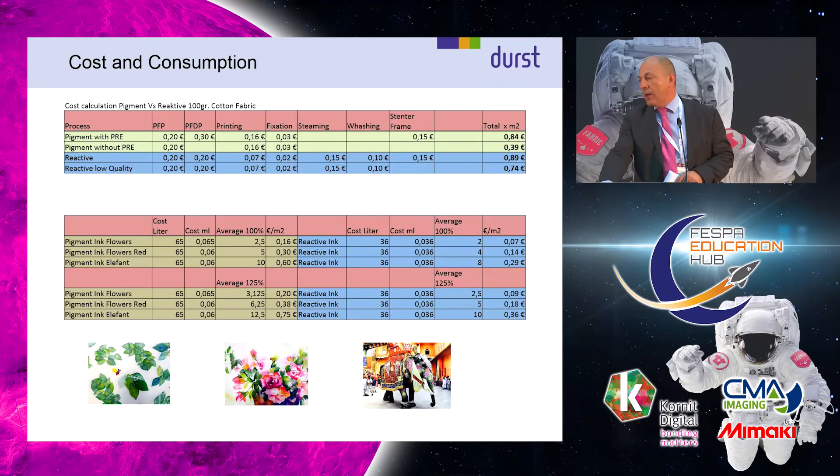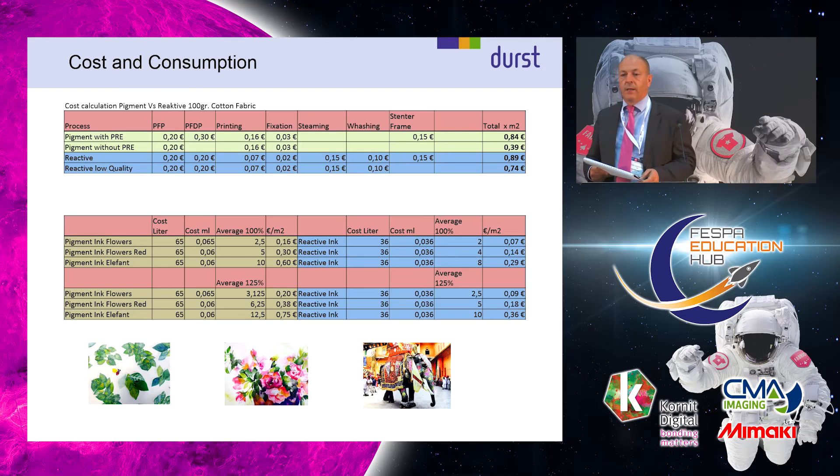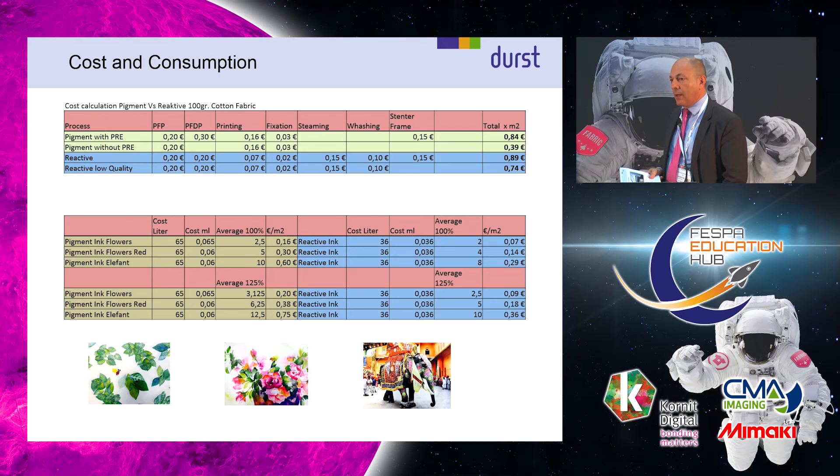The cost calculation is also important. The first row shows pigment with pre-treatment: preparing for printing involves singeing, bleaching, and similar steps. Digital pre-treatment for pigment is a little more expensive than for reactive. Looking at the printing of three different images, the floral design has an ink consumption of 2.5 grams — not as heavy as old pigment inks. Compared to reactive, it's now approximately 20% more ink to achieve the same color gamut, which is a significant improvement. Because we can achieve a heavy dye load, ink consumption is approaching the reactive side.